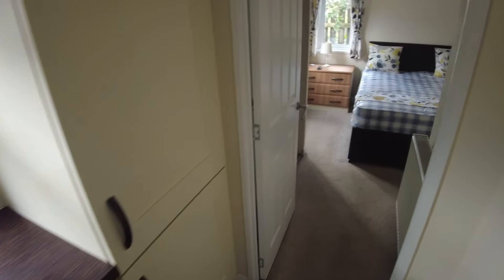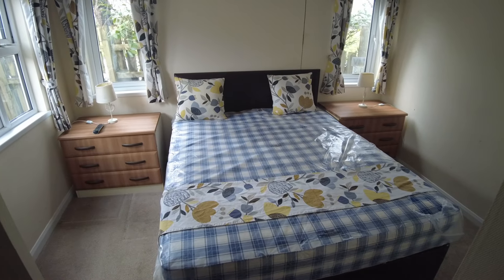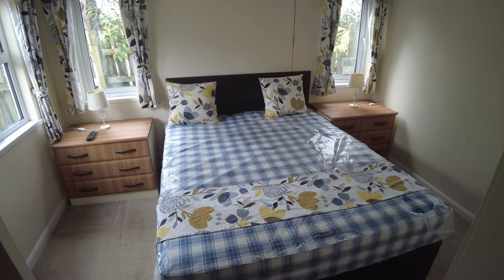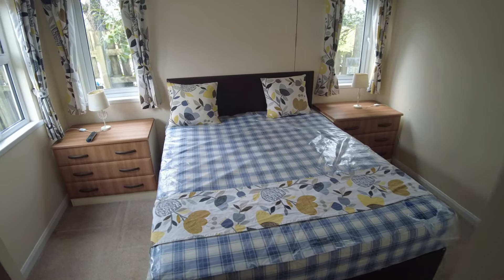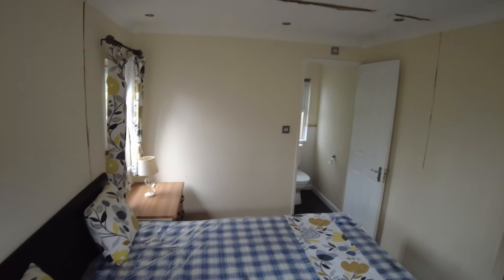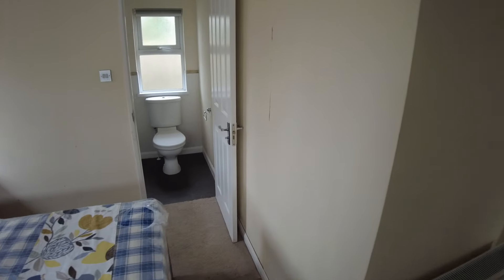Coming to the back of the lodge, we've got our main bedroom. Good-sized main bed — I haven't measured it, but it looks to be at least a 4'6", possibly a 5'. We've got really big bedside tables either side; they're obviously doubling up as a chest of drawers, so it's additional storage rather than just bedside shelves. The trims are missing here as well, which we will eventually do when we get around to doing the work.